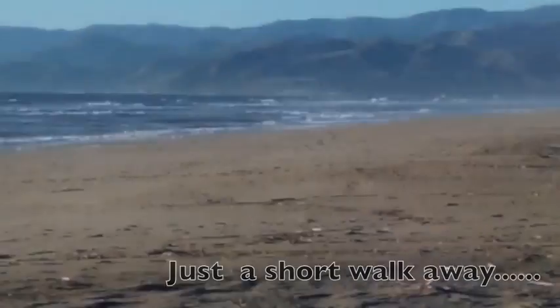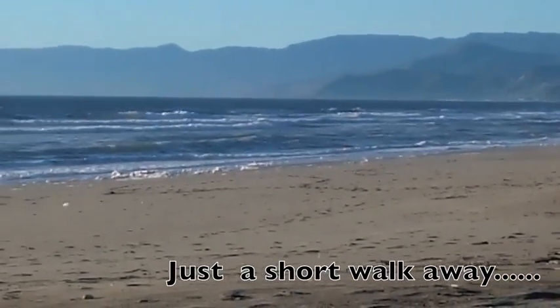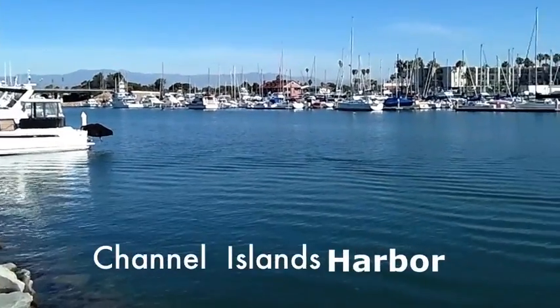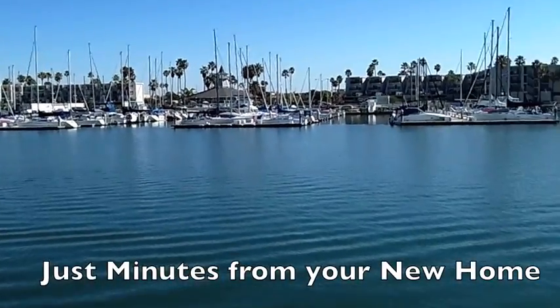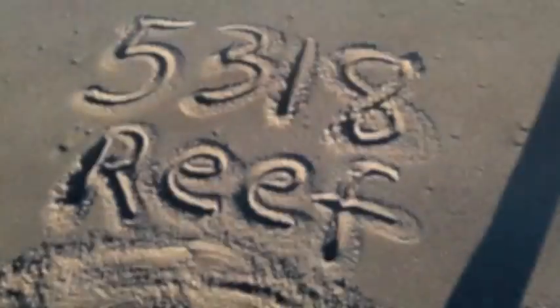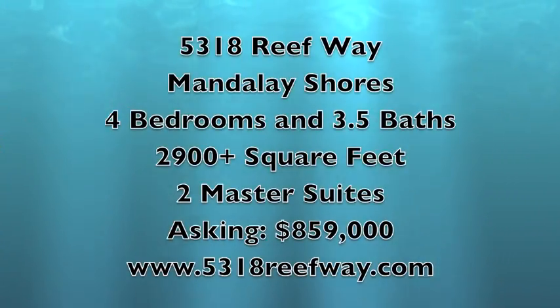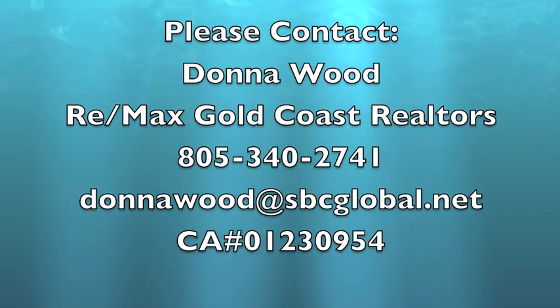Now let's take a short walk to the beach.